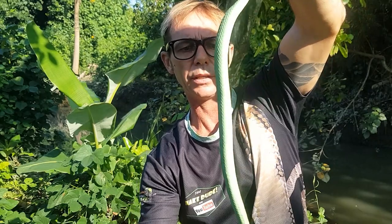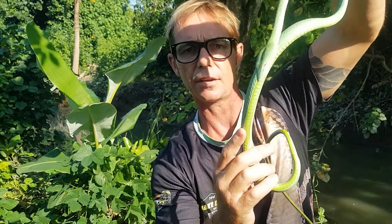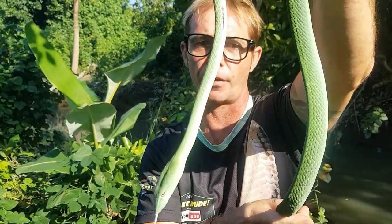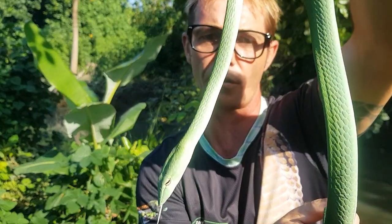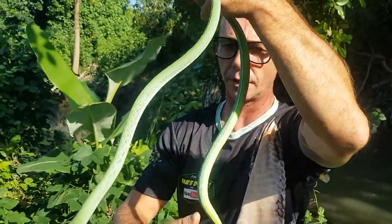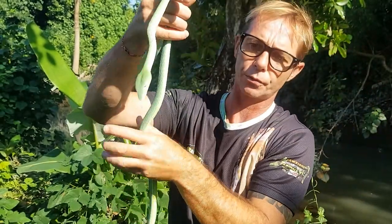He's got really interesting ventral scales here — they've got a real square angle on them, and that enables them to climb really well. You can see the bottom around the side of his neck is almost square on the bottom. Those ventral scales enable them to climb really, really well, and of course with this camouflage he's going to disappear right into the rainforest.